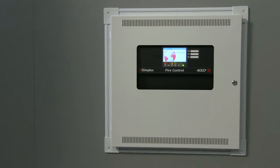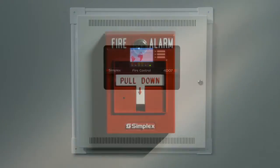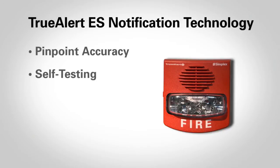As the newest addition to our suite of internet-enabled panels, the 4007 ES features our groundbreaking TrueAlert ES addressable notification technology. This provides pinpoint accuracy in alarm and fault monitoring, programmable self-testing of notification appliances, fewer disruptions to your operations, and more.